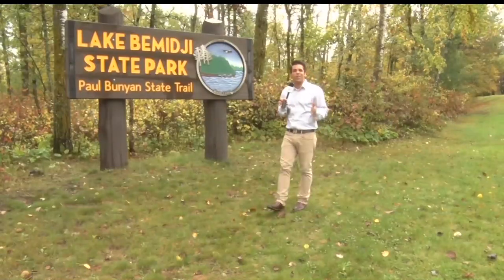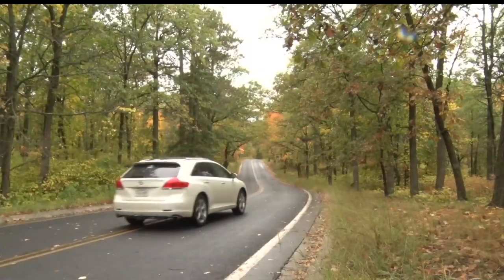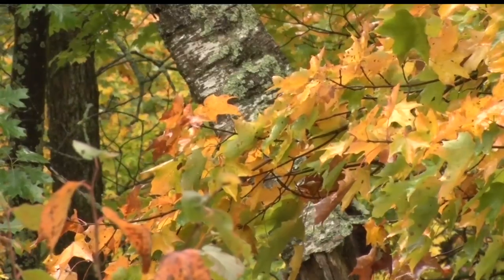If you're looking to get out and explore the fall colors, the Minnesota DNR recommends starting in your own backyard and visiting your local state park. Our maples are really going to peak this week. We still have oaks ahead of us and, of course, the tamarack are even later in the season. So for us, it's pretty spread out and we enjoy that. It's a lovely time of year.